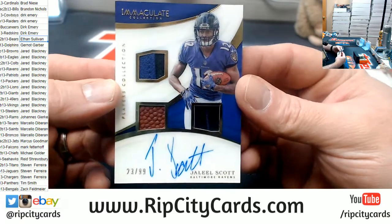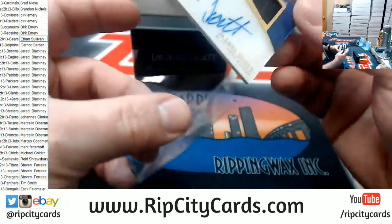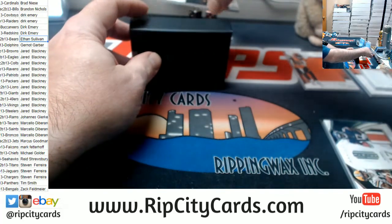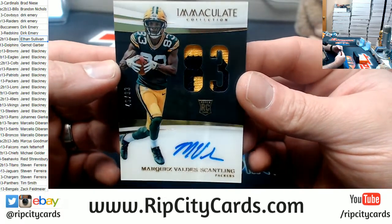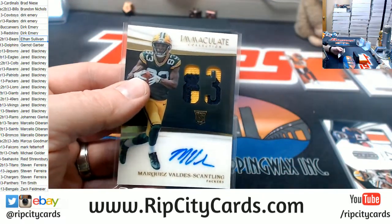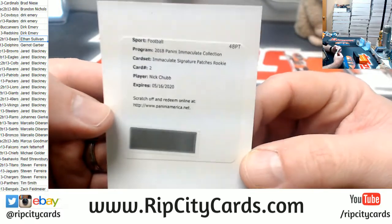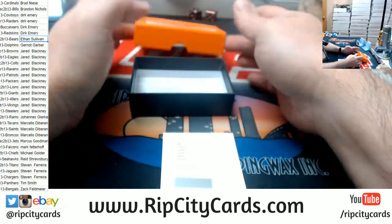23 out of 99 for the Ravens, Jaleel Scott. 46 out of 83 for the Packers, Marquez Valdez Scantling. And a redemption — Immaculate Signatures padded to the rookie for Nick Chubb.